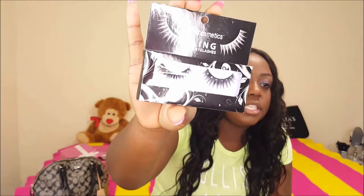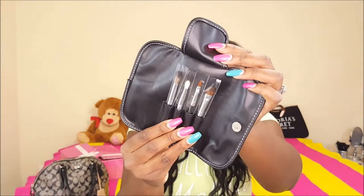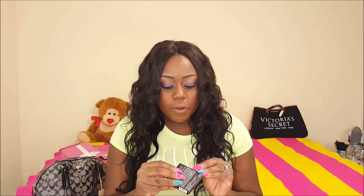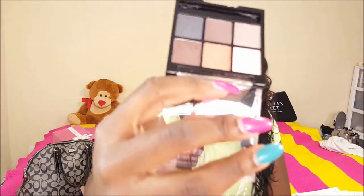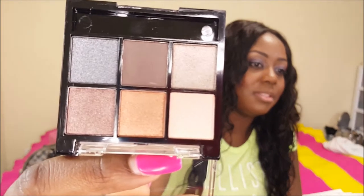This was free in my order — some blinged-out lashes. This was also a little free brush set that I got with one of my orders — just a little travel brush set case. And this is another free sample item that they gave me as well — this little palette. I haven't used it yet so I'm not really sure how good it is, but this is what it looks like.